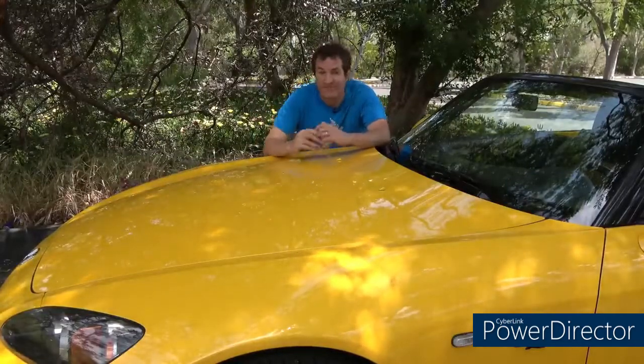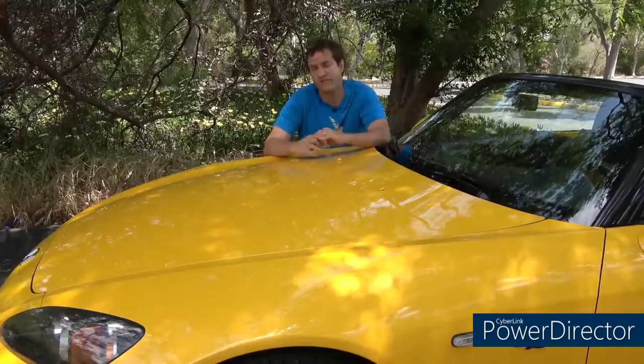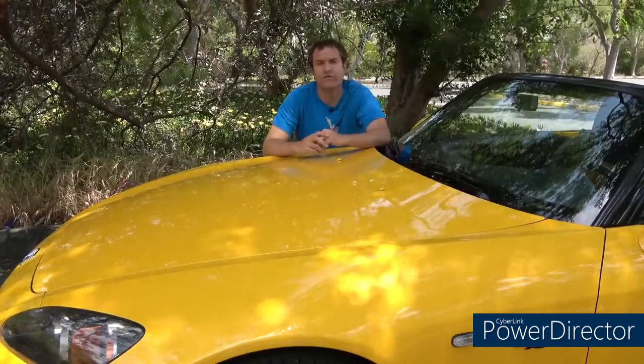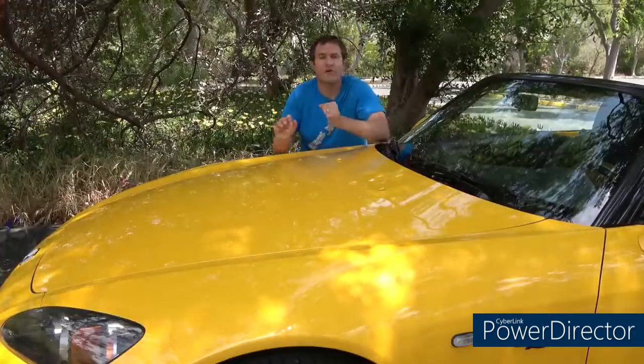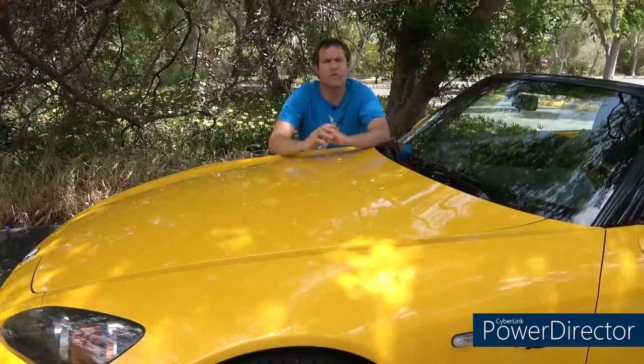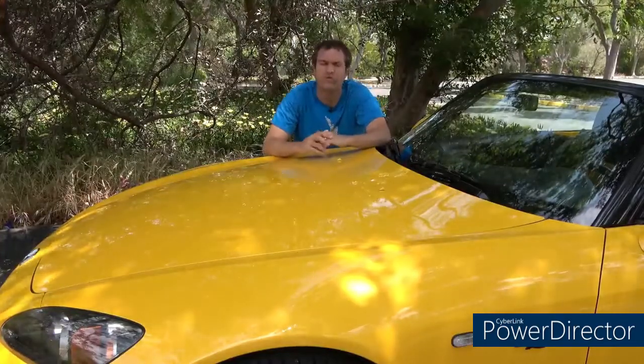For one thing, this car has stiffer suspension than a standard S2000 from this era, which obviously makes it ride a little rougher, but it handles a little better too. It also has a tighter steering ratio compared to a regular S2000, which makes the steering feel a little tighter and quicker to respond, which is nice.